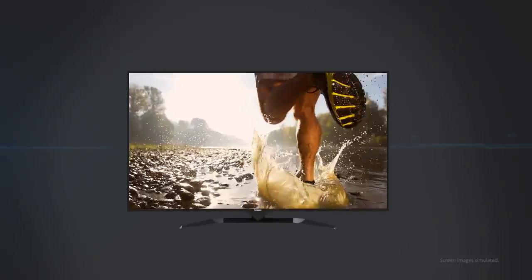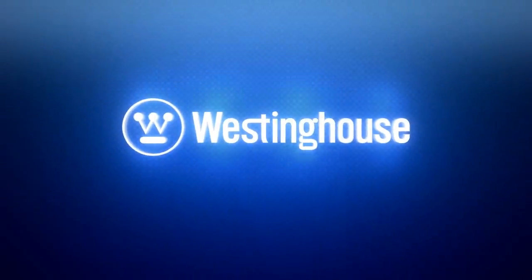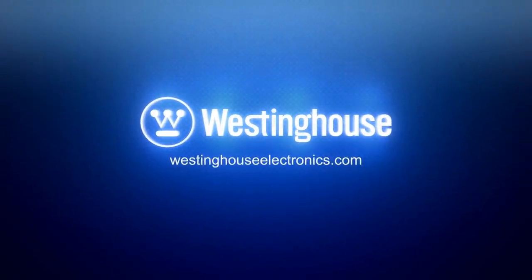The Westinghouse 1080p HD Smart TV — pure image and sound, innovation you can be sure of. Turn on Westinghouse.